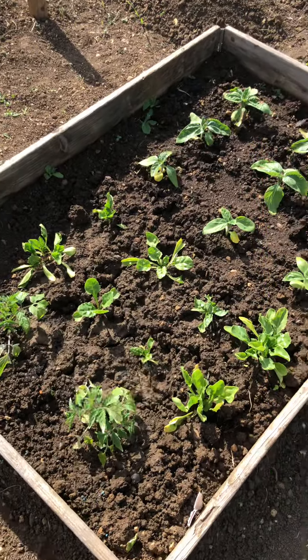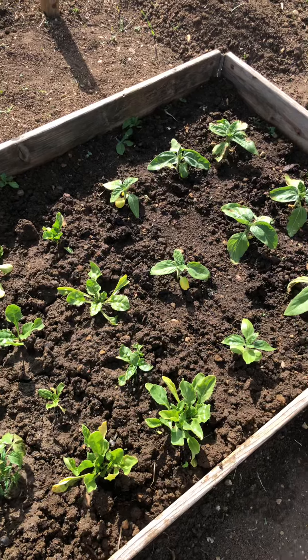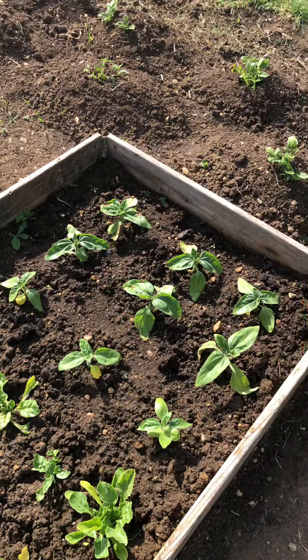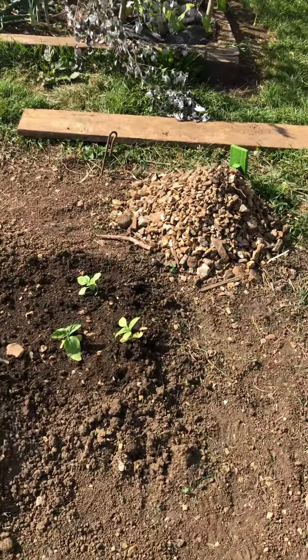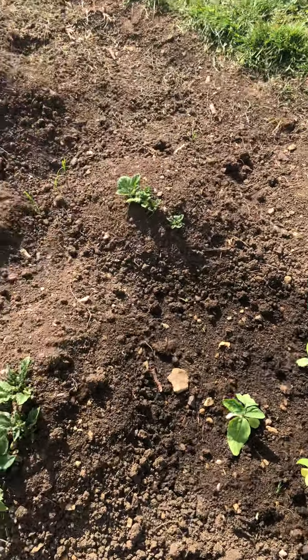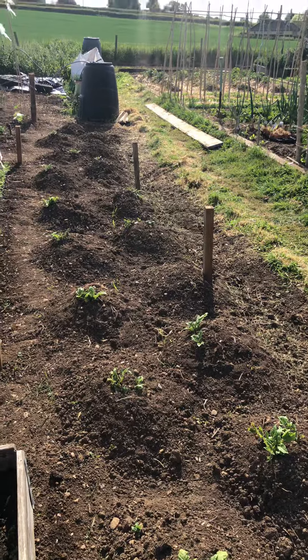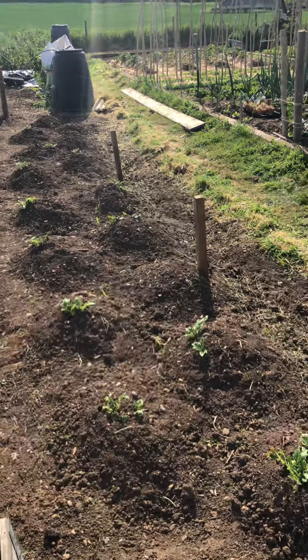Here we have two tomatoes, my original pathetic spinach effort, and then some sunflowers - we have three sunflowers here. And then finally, all up through there, we have potatoes, which are now growing.